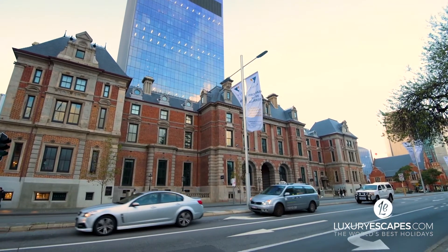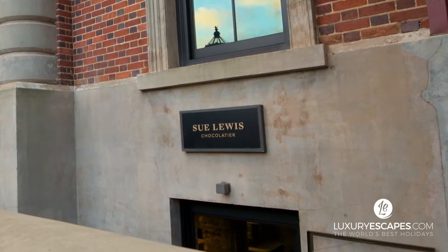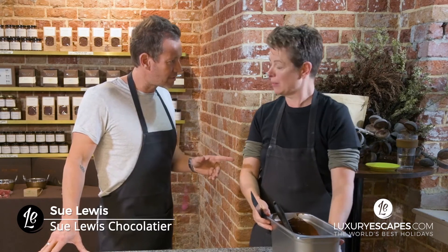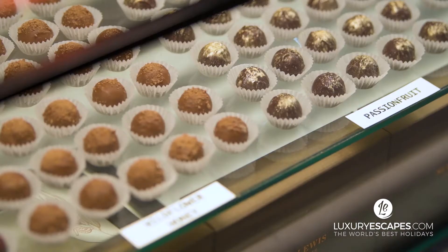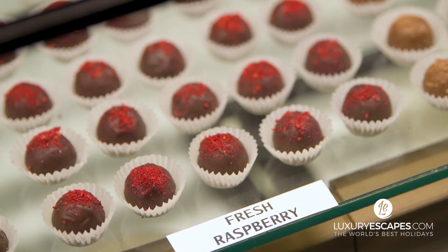Another artist plying her trade in Perth uses a different kind of material to show off her skills. Now I'm a chocolatier, not a chocolate maker. What is a chocolatier, by the way? Chocolatiers — what we do is we buy chocolate, melt it and make stuff out of it.